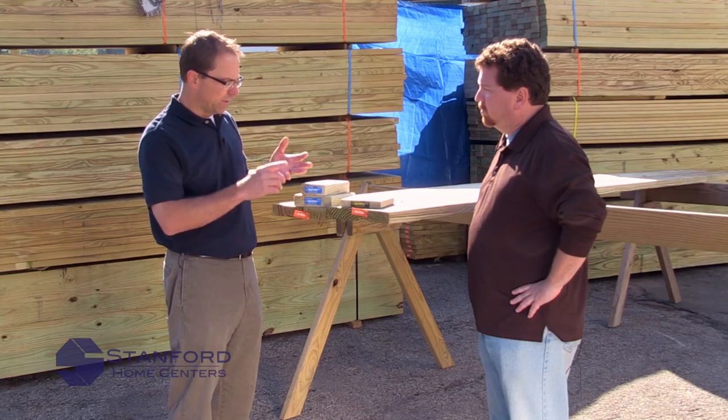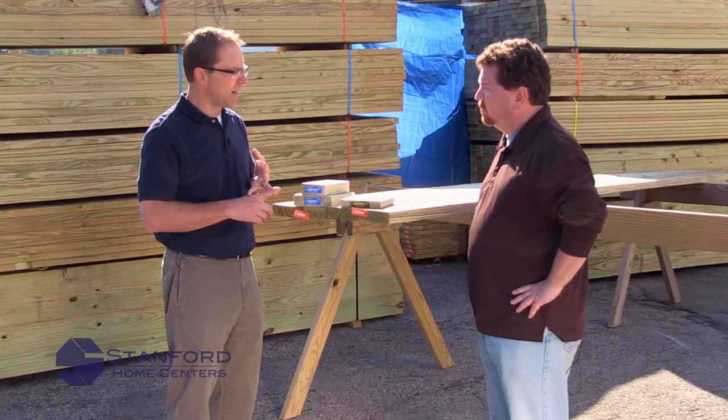Thanks for having me. So, what is pressure treated lumber? What does that mean? Pressure treated wood is wood that is pressurized with a safe chemical to deter it from termite attack, dry rot, and decay.